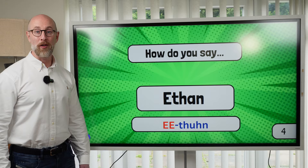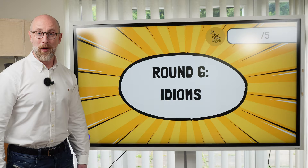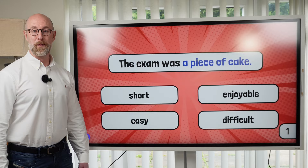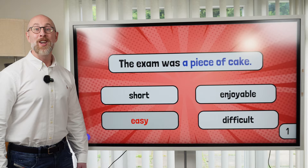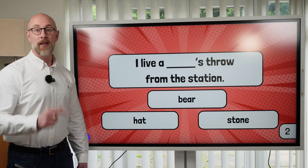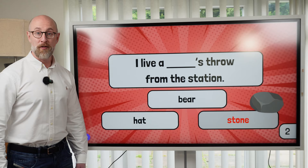It's time to move on to the last round, round number six: idioms. Look at the sentences — what do these idioms mean? Question one: The exam was a piece of cake. A piece of cake means the exam was very easy. Is my quiz a piece of cake? Number two: I live a stone's throw from the station. This means I live very near the station — a short distance.